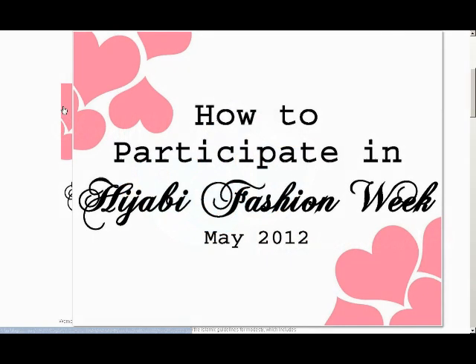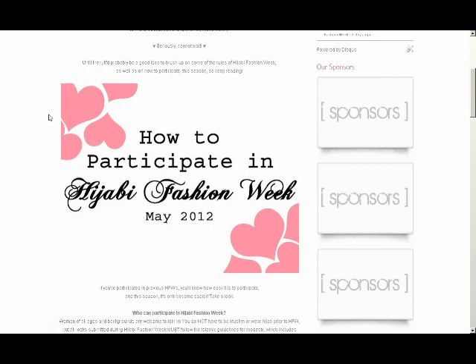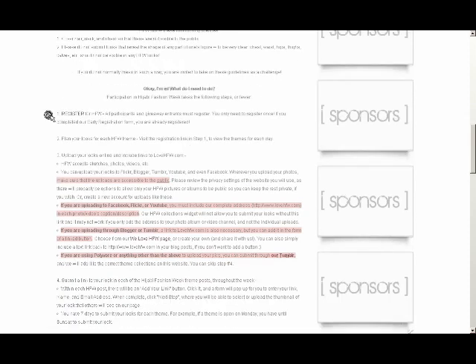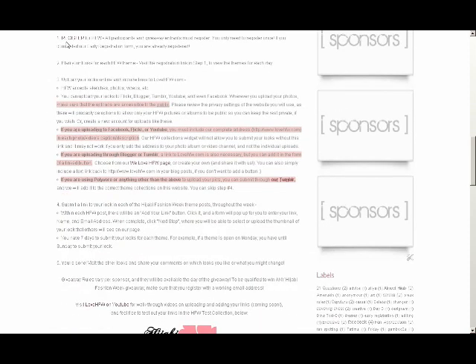Assalamualaikum ladies, this is Wafo from lovehfw.com. In this series of videos we're going to walk you through the different ways that you can use to participate in hijabi fashion week. Now if you've participated in previous seasons, you'll know pretty much how it works, but it's a good idea to follow along because this season we're opening up the floor to a few more different ways that you can use to participate.